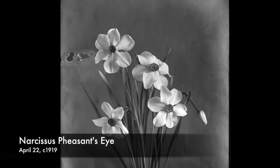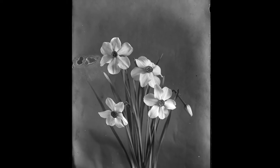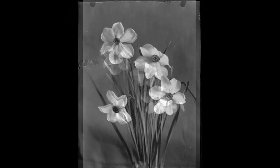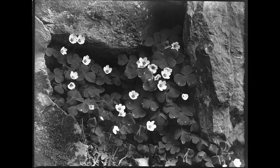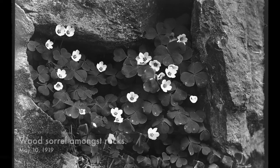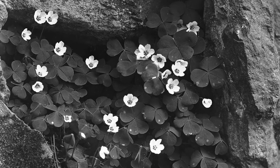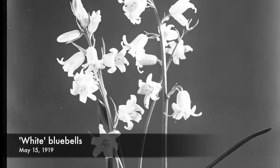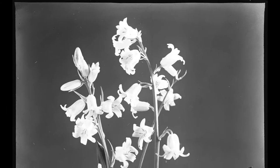Now we leap forward another year to April 22, 1919. This beautiful image of Narcissus pheasant's eye has a few blemishes, so we created a photoshopped version to smarten it up a little. 'Wood Sorrel Amongst Rocks' is one of my favorites, taken May 10, 1919 — an interesting cross between still life and landscape. And from May 15, 1919, we have this sweet image of white bluebells. A print of this was sold to GOP.